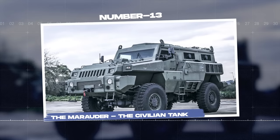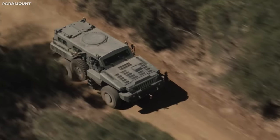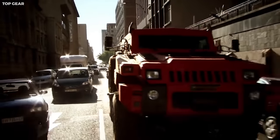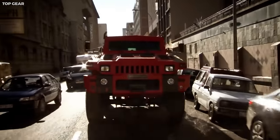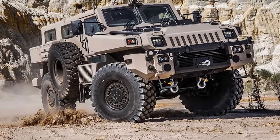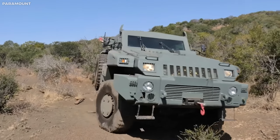Number thirteen: The Marauder, the civilian tank. The Marauder, manufactured by the South African company Paramount Group, is an unusual vehicle that takes the concept of an armored car to a new level. With its tank-like features, robust design, and remarkable capabilities, it offers civilians a taste of military-grade performance and protection.